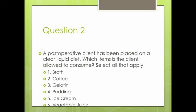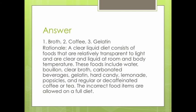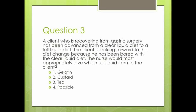Question 3: A client recovering from gastric surgery has been advanced from a clear liquid diet to a full liquid diet. The client is looking forward to the change because he has been bored with the clear liquid diet. The nurse would most appropriately give which full liquid item to the client? 1. Gelatin. 2. Custard. 3. Popsicle.